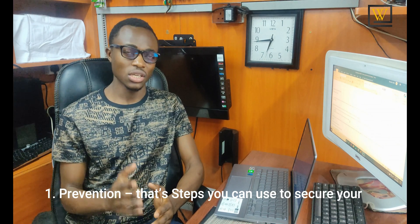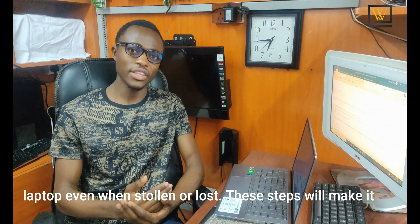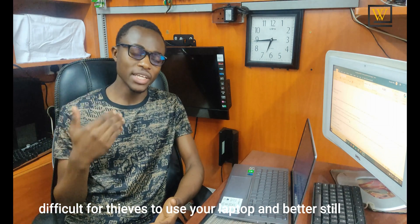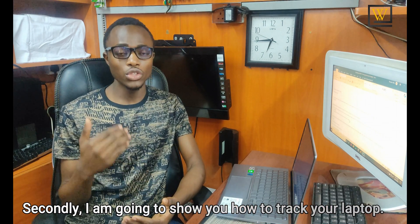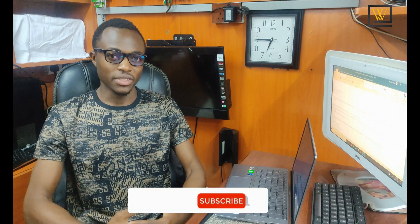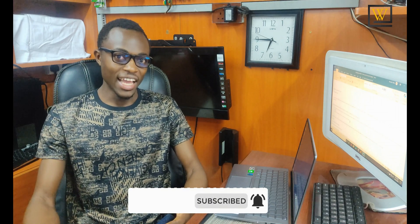One is prevention — I'm going to show you step by step how you can secure a laptop and prevent, or rather make it hard for the thief to steal it, or in a circumstance when he or she has stolen it, make it easier for you to recover it. Secondly, I'm going to show you how to recover a stolen, lost, or misplaced laptop. And by the way, if you enjoy my videos, make sure to hit the subscribe button — we're trying to hit a thousand subscribers.